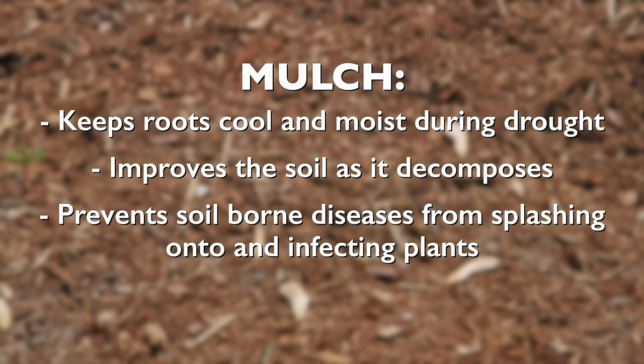Mulch the soil with shredded leaves, evergreen needles, or wood chips. This will keep roots cool and moist during drought, improve the soil as they decompose, and also prevent soil-borne diseases from splashing onto and infecting the plants.